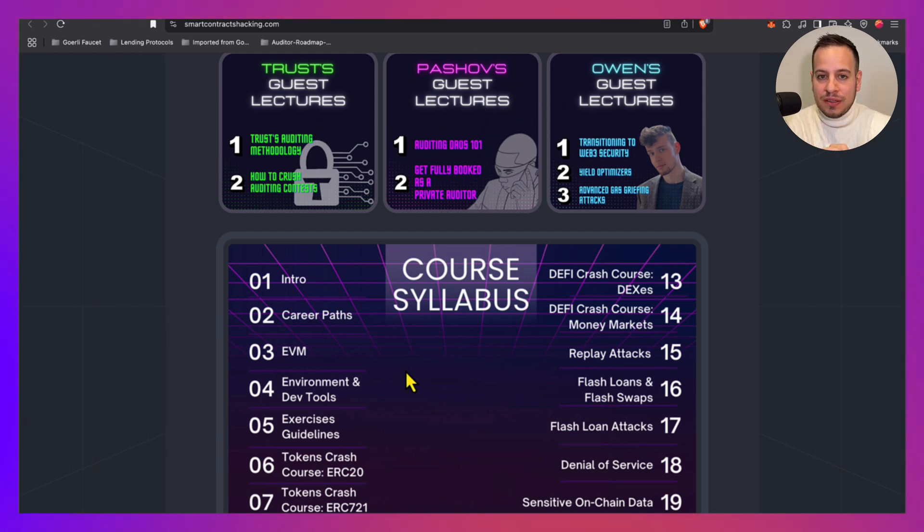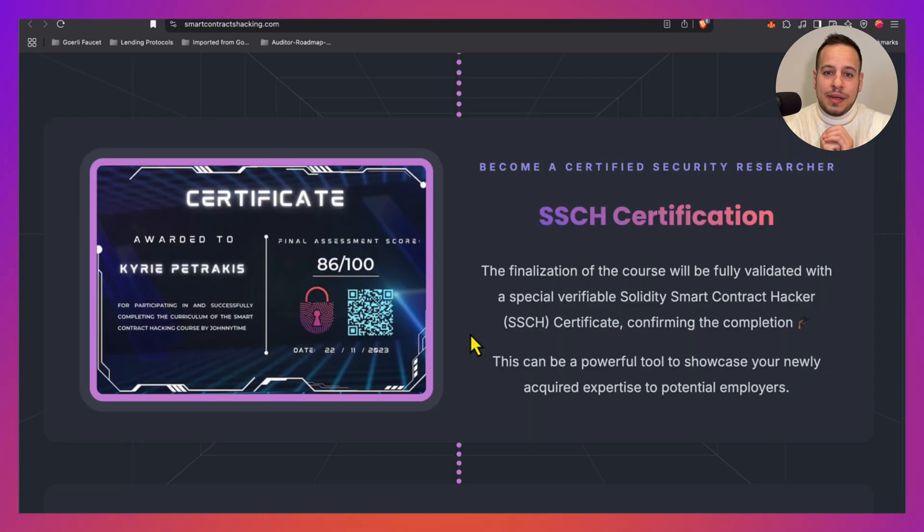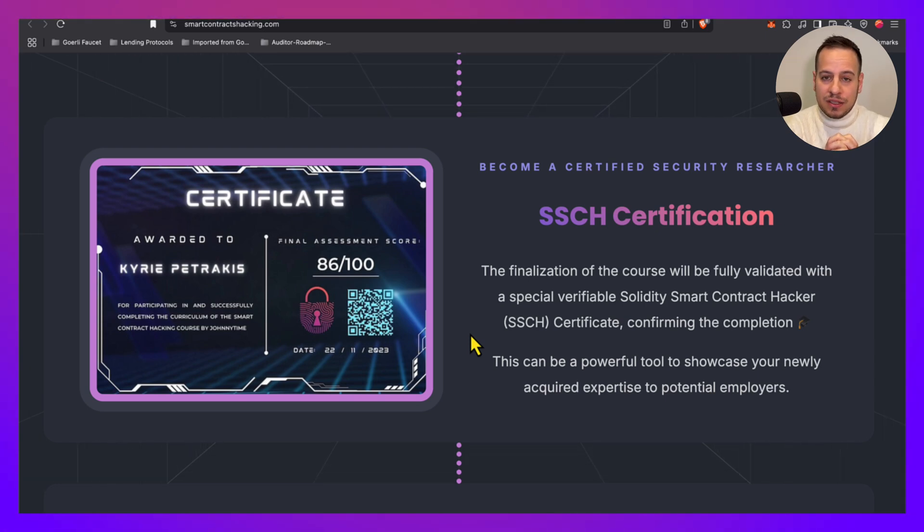The course covers advanced hacking techniques, and at the end there is a challenging exam. If you pass, you get the certification. The exam consists of 30 randomly selected questions out of a bank of 500 questions, and you have 30 minutes to complete the test. Depending on your score, you get either the normal certification or the excellence one.